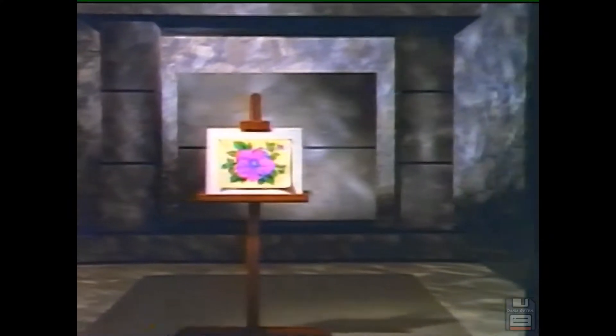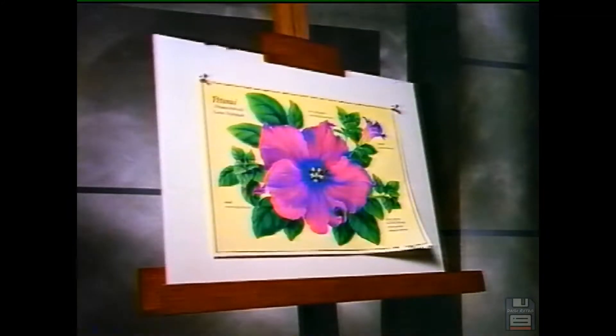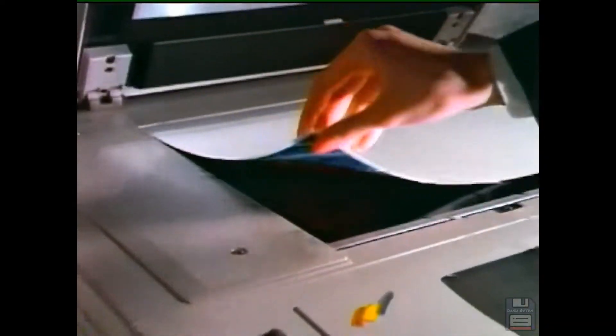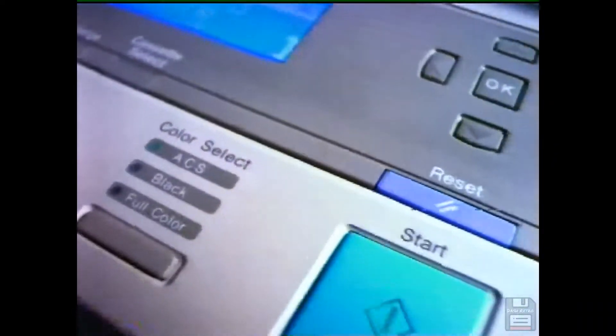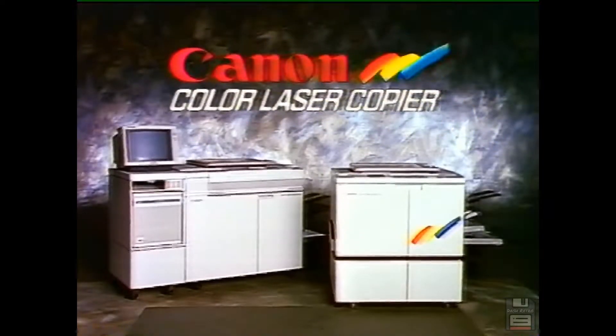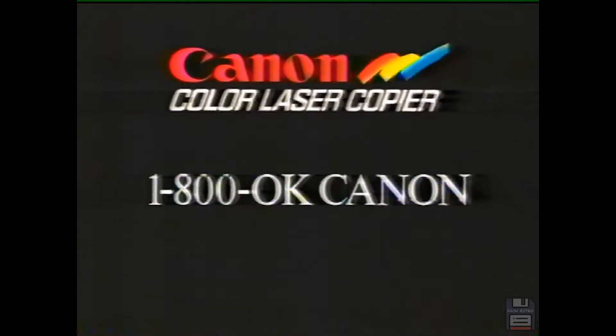There's just something about a Canon color laser copier. Maybe it's the way it makes drawings come alive, or the way it captures the sharpness and detail of photos. Or it might be the fact that Canon has the world's most advanced digital technology. Whatever it is, it makes quite an impression. The Canon color laser copier — the digital difference. Call toll free 1-800-OK-CANON.